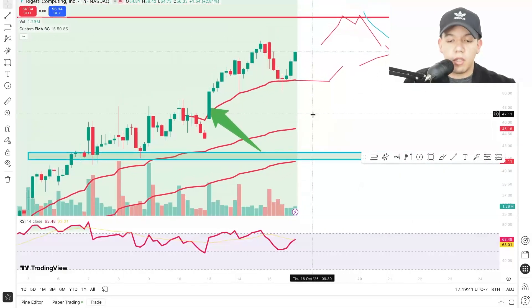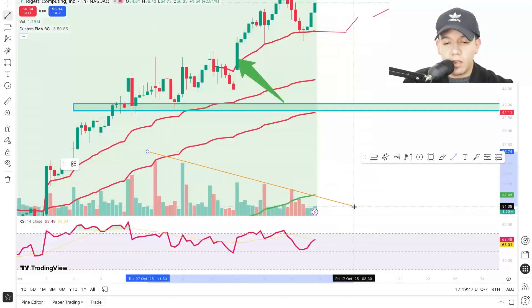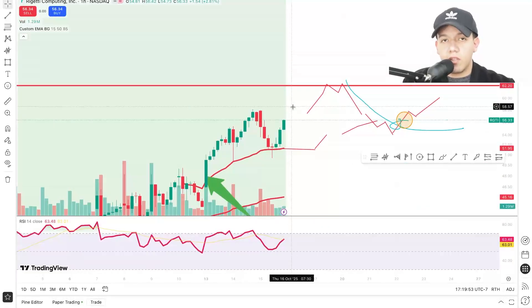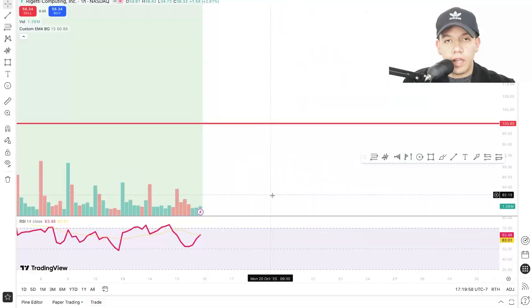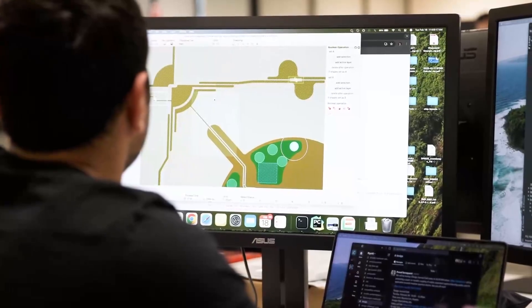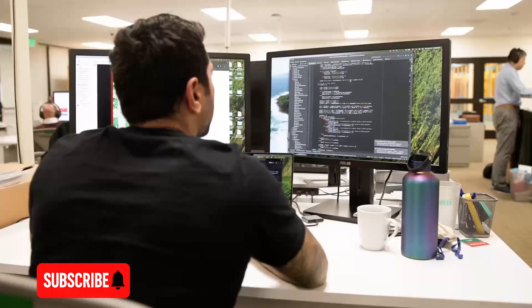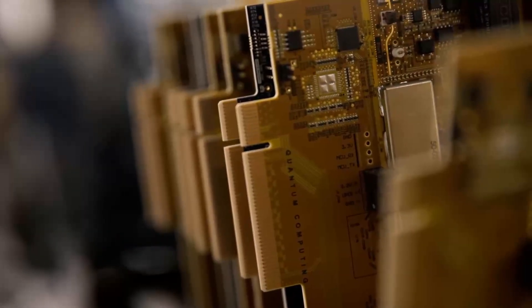Rigetti is still bullish to me. The company has been seeing declining volume on the price action, but I still think we have room to go towards my first resistance level of $62.20 and my final target of $100 flat — a very key psychological level. With AI being the leader in the current bull market, is quantum computing the next edge? Only time will tell. If you enjoyed this video and this analysis of Rigetti, please feel free to subscribe, give it a like, and as always, don't let the markets whip you out. I'll see you on the next one.